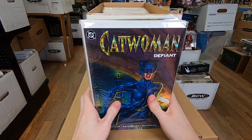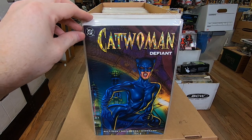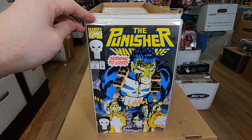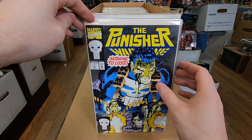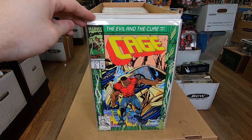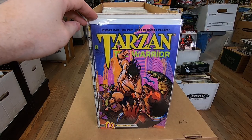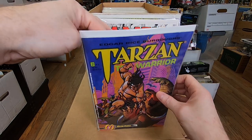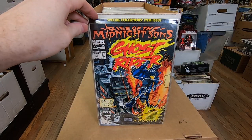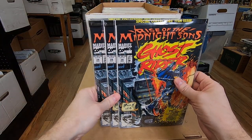Stack number two: we got Catwoman Defiant, a couple of those. Cops the Job — I don't know if there's any value in that stuff. Punisher War Journal number five, Punisher Summer Special number two, Cage number five, Tarzan the Warrior number one, Tarzan the Warrior number two, X-Men number 10, X-Force number 12, Ghost Rider 28. He's buying a couple of these speculating that the bagged ones would be worth something.